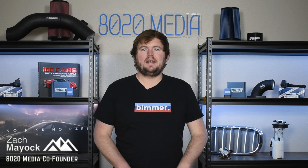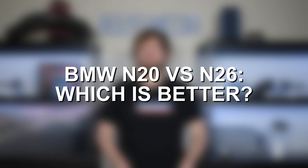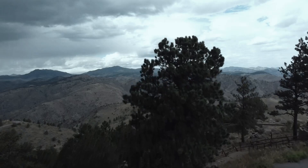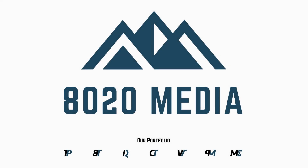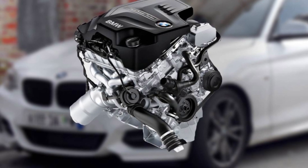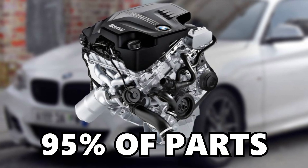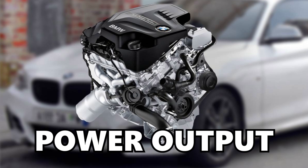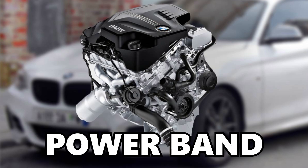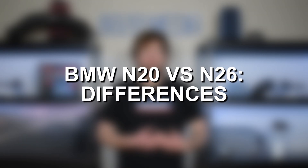Hey everyone, this is Zach with 8020 Media, here today with a video on the BMW N20 versus N26 — which is better. To cut right to the chase, the BMW N20 and N26 are virtually the same exact engine. In fact, they share over 95% of their parts in common and deliver the same exact power output, torque output, and power band. However, there are a couple of differences between the N20 and N26 engines, so let's jump in and discuss those.